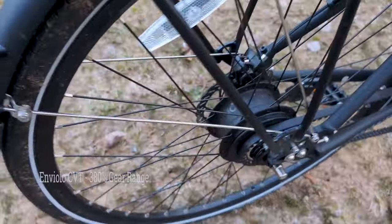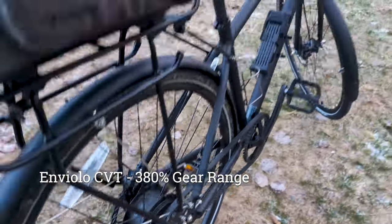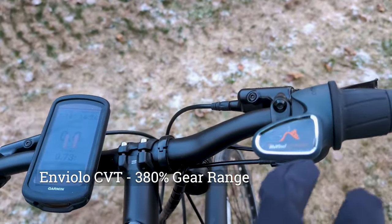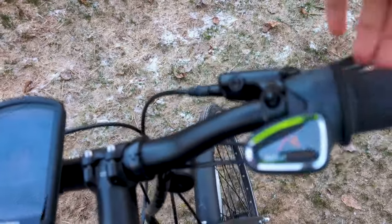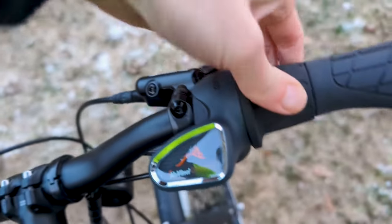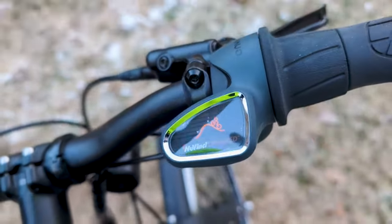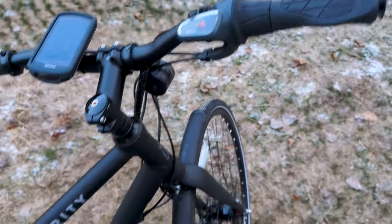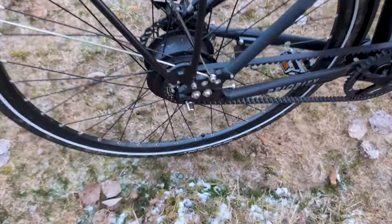In terms of how it works, it has this big Enviolo hub here — definitely a lot bigger than usual. That connects to this gear shifter, which offers a continuous gear ratio. You can see there's a graphic of a guy going up a hill, and when you slide it down it emulates going on the flat, making it harder. You want to match the terrain you're on. It's pretty neat because you can always find the perfect cadence, though it does feel like it has a little bit of resistance when riding.